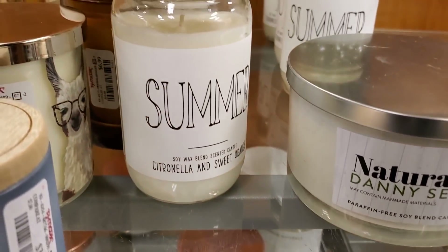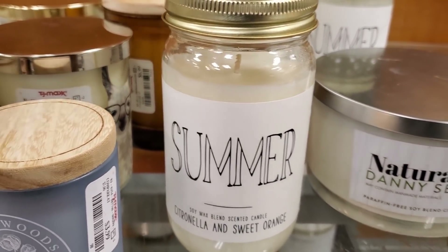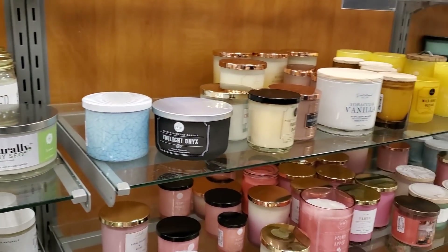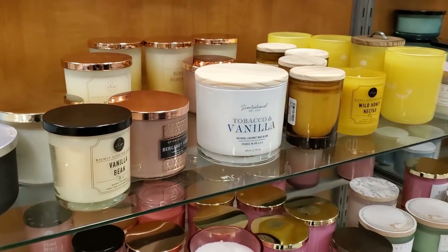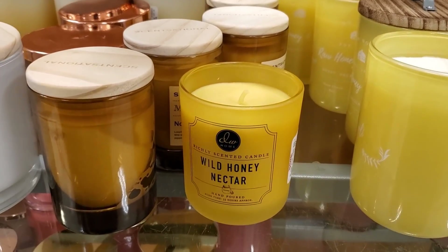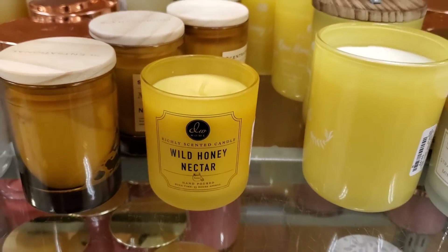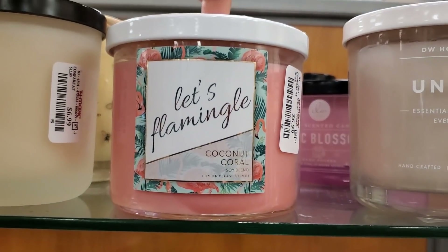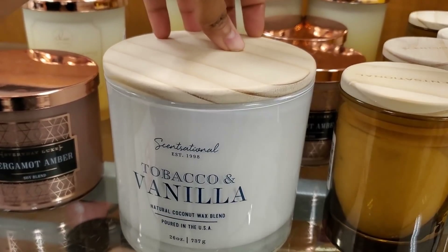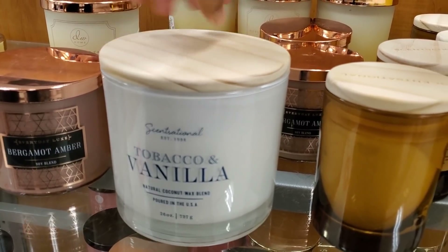That's $4. Summer. Citronella and Sweet Orange. I didn't really have an issue with mosquitoes, but the big ones — they're not mosquitoes. The bugs that look like mosquitoes but they're not. Oh, mosquito hawks! Yeah, there we go. $7 — I kept mistaking them for mosquitoes. Let's Flamingo. How funny. Tobacco and Vanilla, poured in the USA. So $13.